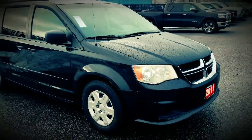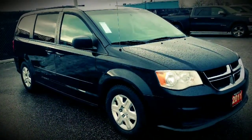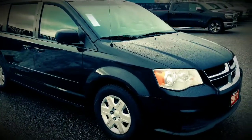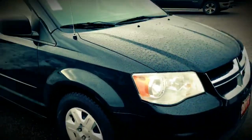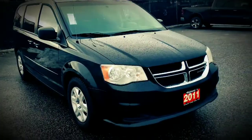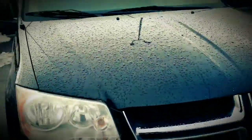Here we have our 2011 Dodge Grand Caravan, award-winning with its stow-and-go features and DVD backup camera. Starting from the front end, we do have snow tires already installed with lots of tread life. We are priced to sell on this vehicle for $12,998 — it's ready to go, month-end special.